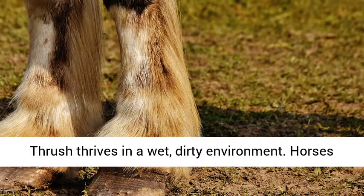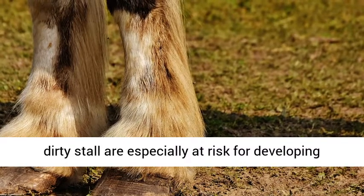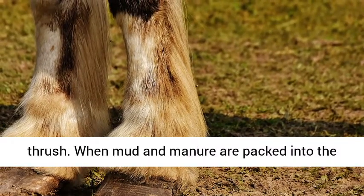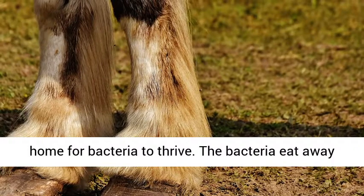What causes thrush? Thrush thrives in a wet, dirty environment. Horses kept in a muddy paddock or left to stand in a dirty stall are especially at risk for developing thrush. When mud and manure are packed into the hoof, the dark, warm, wet sulci become the ideal home for bacteria to thrive.